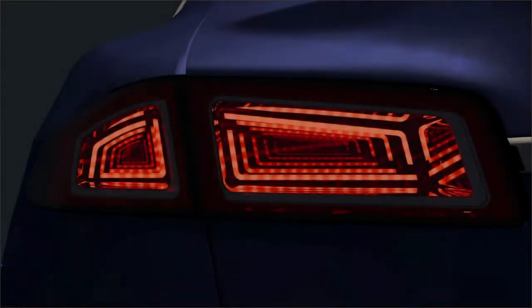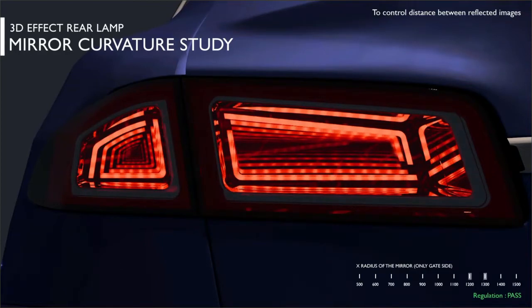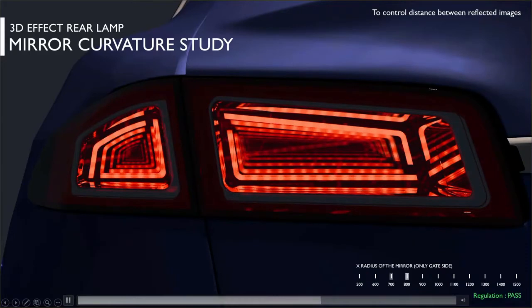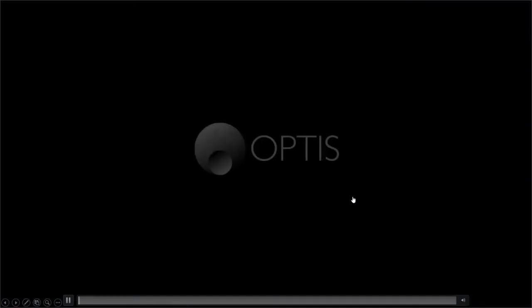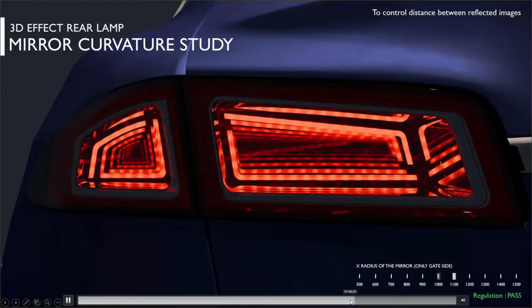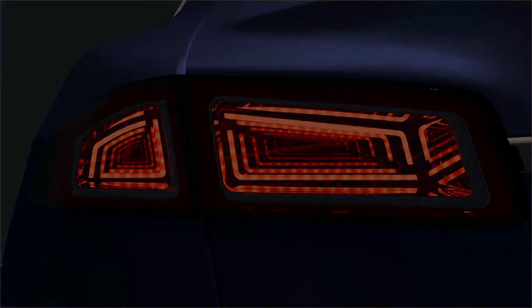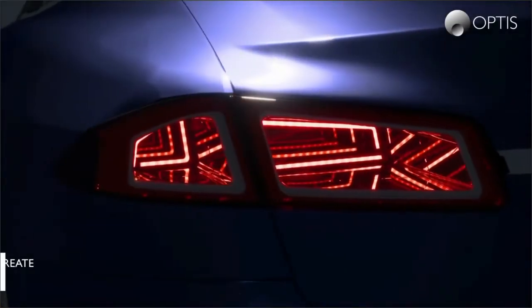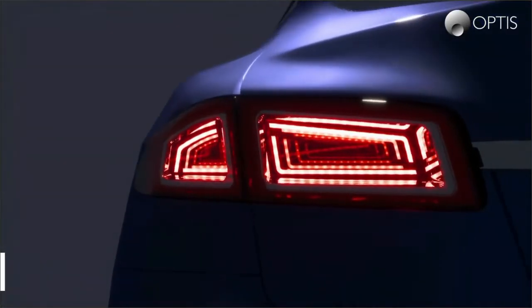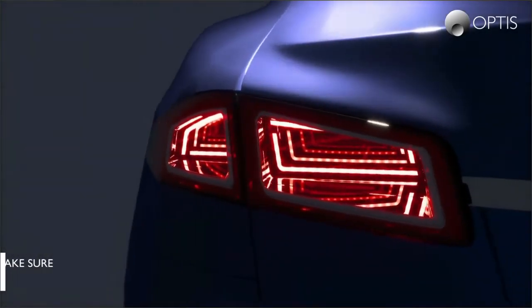We then change the shape of the mirror itself — the curvature — which again completely changes how the 3D effect is displayed. At the end, we generate animations from different viewpoints to see the optical effect depending on the viewpoint. Finally, we generate the high-end visualization of the product. If you had the real product in front of you, it would look exactly the same — same photometry results, same optical effects. It's truly a decision-making tool.